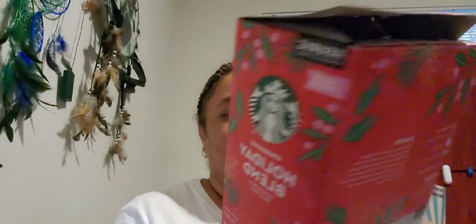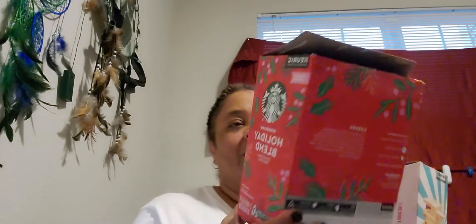So let's get into my haul. As you can see, a Starbucks coffee — it's the holiday brand, 22-count, and it was seven dollars. I found that at Walmart, somewhat on clearance.